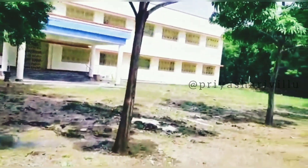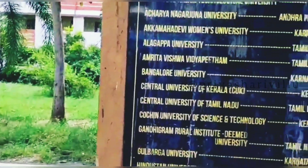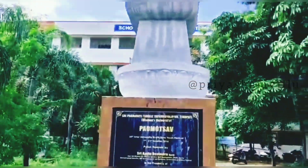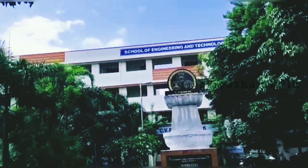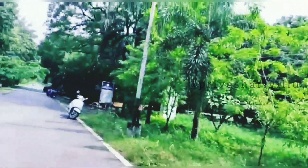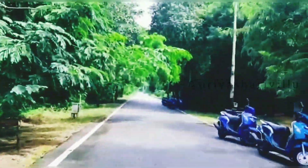If you have any comments on this video, please comment. If you have any suggestions, please let me know. Soon I will explore places and do food reviews, temple visits, and videos about other colleges and universities. I will try to do more videos.